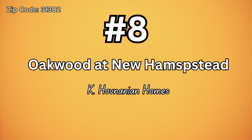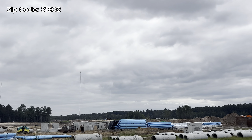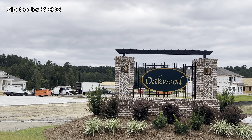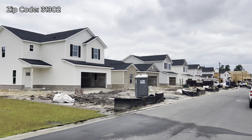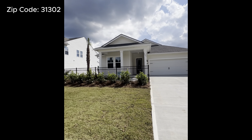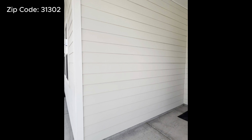Number eight is Oakwood at New Hampstead by K. Hovnanian Homes. I do have one under contract here — shout out to my client Placido. The HOA is $550 a year and gives you access to the pool. It's only on phase one; they barely opened up reservations. You're going to find six different floor plans — some single-story, some two-story, some vinyl siding, and some with fiber cement or hardy planks. Prices range anywhere from $420,000 all the way to $500,000 plus.